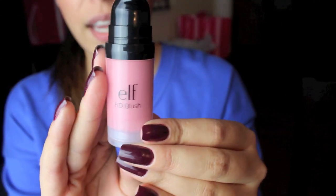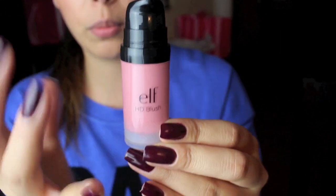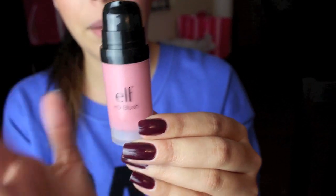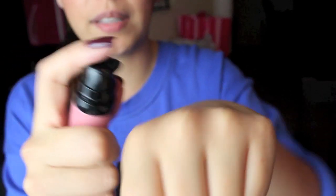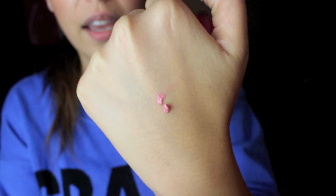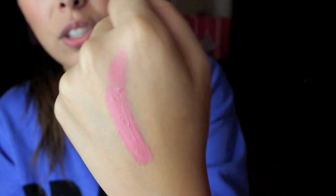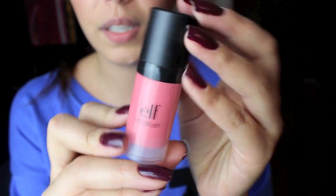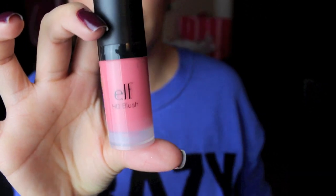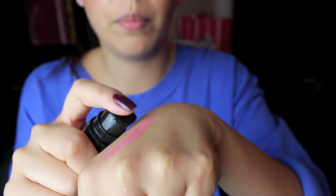Let me get closer so you can see the swatches. Headliner is a really soft baby pink, so hopefully it's not too light since I'm a bit tan and it might not show up on my skin tone. A couple of pumps — it's actually a lot more vibrant on my hand than it is in the tube. It almost feels like whipped cream, a really cool texture. Next to it is Superstar, and you can tell it's a lot darker.